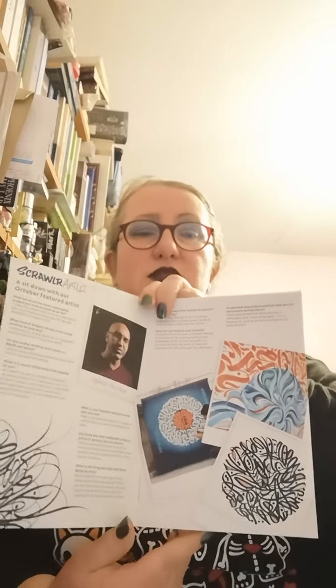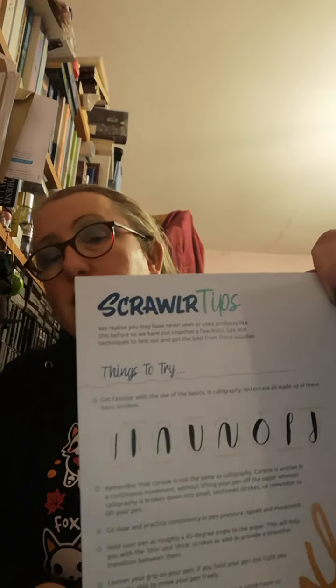Let's have a look what else we've got in the magazine. We've got a Q&A with Ayman Hazuri and some examples of his work. I'm actually liking the sound of this challenge more and more. Scroll of tips, things to try — get familiar with the basics, calligraphy letters are all made up of these basic strokes. I did actually want to start having a go at different calligraphy styles, and a few months ago I went as far as buying a left-handed ink pen and some calligraphy books, and a book on copper plate lettering.